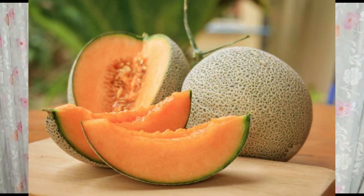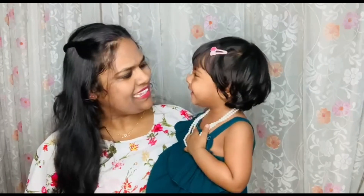Last but not the least is muskmelon, which has 90% water content — and that's my favorite summer fruit. On a side note, we also have one healthy vegetable: broccoli, which has 91% water content and is a very, very healthy vegetable. You can try giving it to your little ones. I tried giving it to Olive once, but she didn't like it.